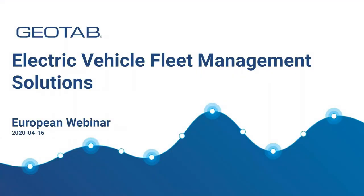Thank you everybody for taking the time to join us today. This is the second UK webinar of the series and there will be some additional webinars in the coming weeks, so please keep a lookout for those. Today we're going to be focusing on electric vehicle fleet management solutions from Geotab.